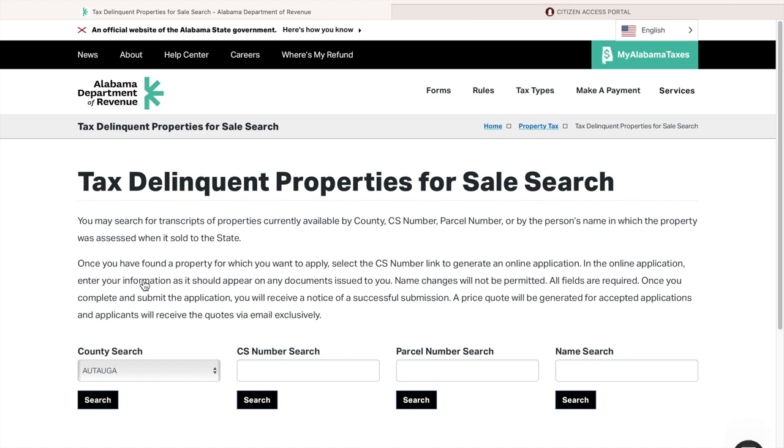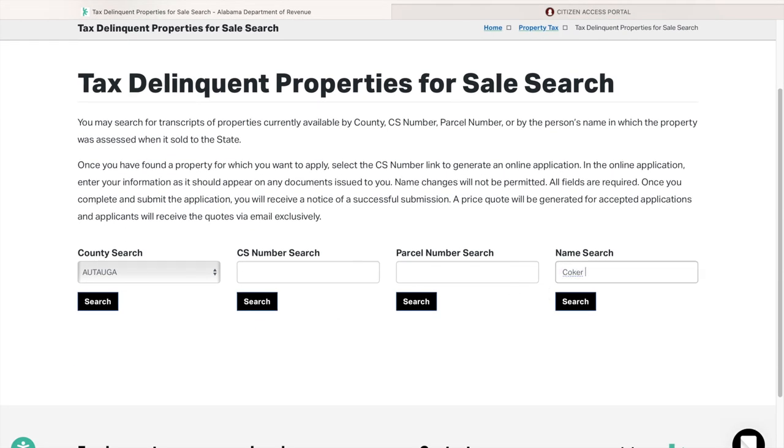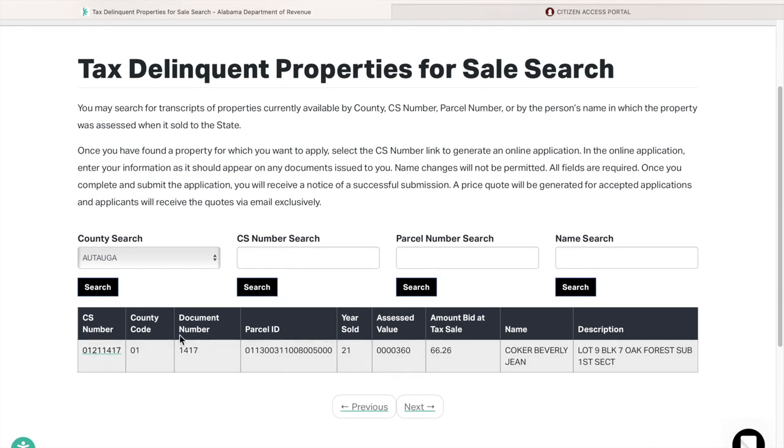In order to apply, I'm going to go over here and put in that individual's name — you can also use the parcel number, but I'm using the name because it's easier right now. When you put in the name, that particular parcel is going to come up.